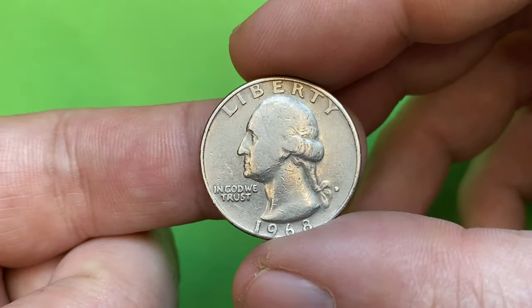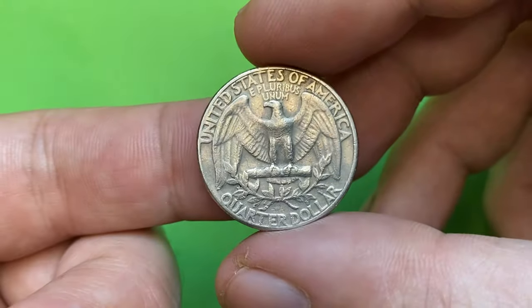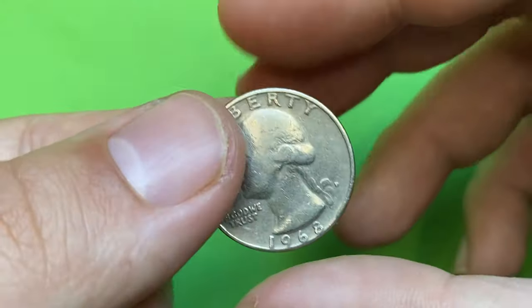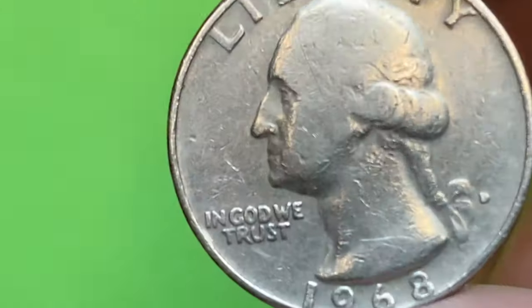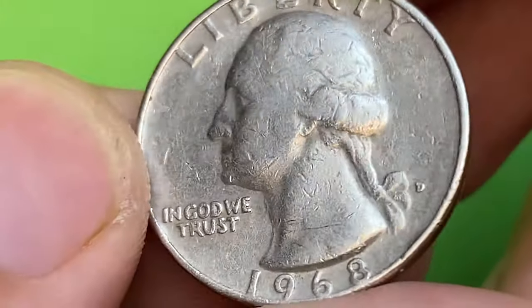Hello guys, this is a 1968 Washington quarter dollar with mint mark D, D standing for the Denver branch of the U.S. Mint. As you can see, this is a circulated specimen with heavily abraded surfaces and poorly struck device elements. Also, the central reliefs display some circulation wear.